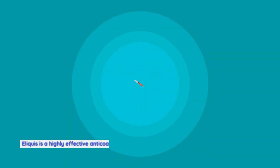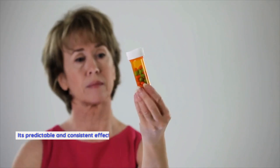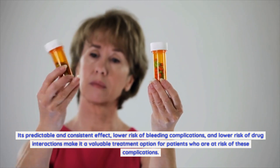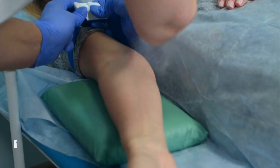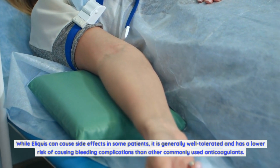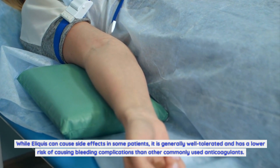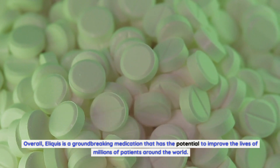Eliquis is a highly effective anticoagulant medication that can help to prevent blood clots and strokes in patients with a variety of medical conditions. Its predictable and consistent effect, lower risk of bleeding complications, and lower risk of drug interactions make it a valuable treatment option. While Eliquis can cause side effects in some patients, it is generally well tolerated and has a lower risk of causing bleeding complications than other commonly used anticoagulants. Overall, Eliquis is a groundbreaking medication that has the potential to improve the lives of millions of patients around the world.